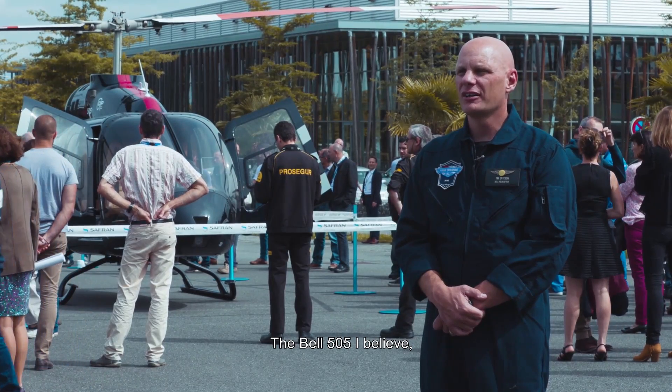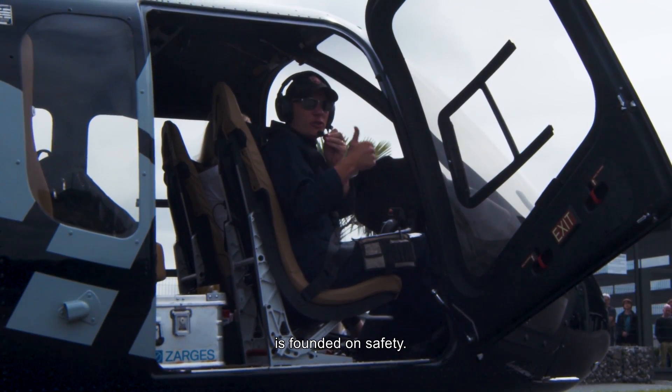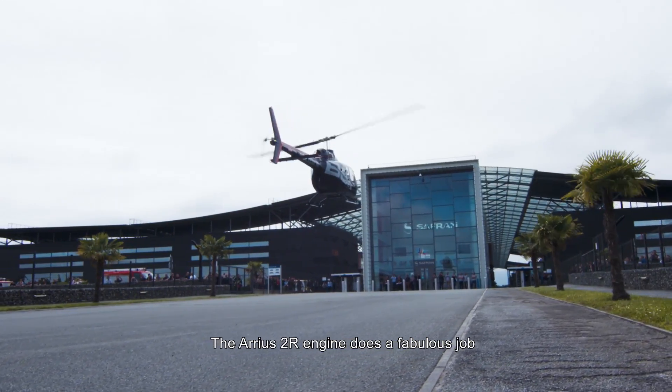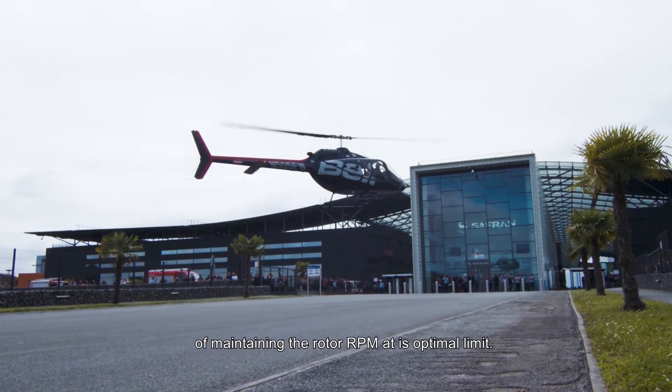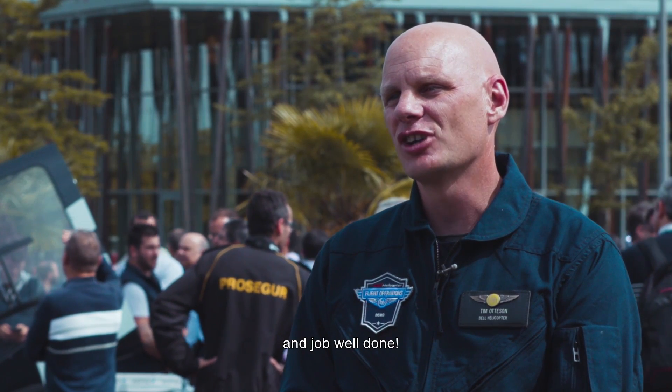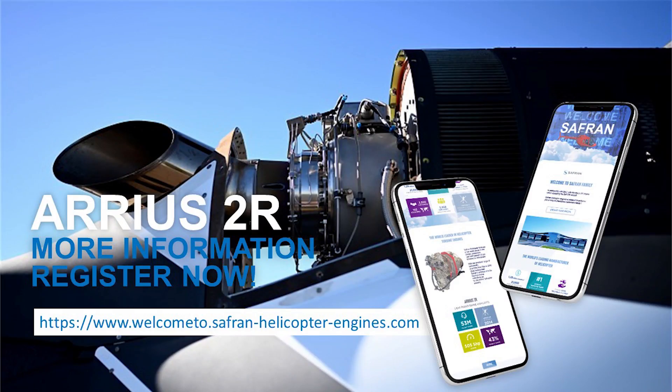The Bell 505, I believe, is founded on safety. When I ask for power, I get power. The Arrius 2R engine does a fabulous job of maintaining the rotor RPM at its optimal limit. I just want to say thank you and a job well done.